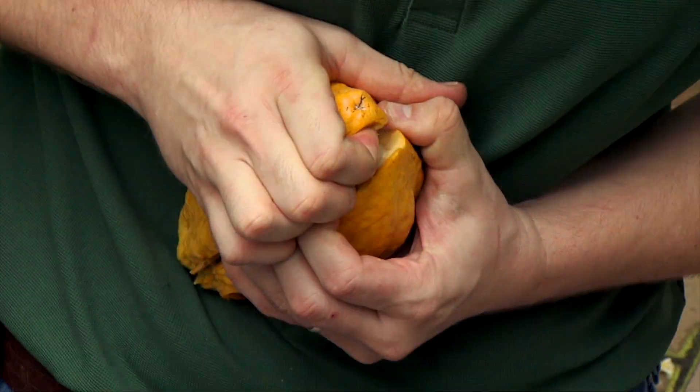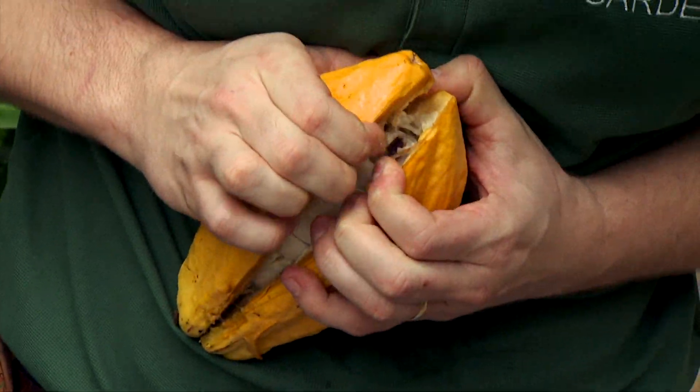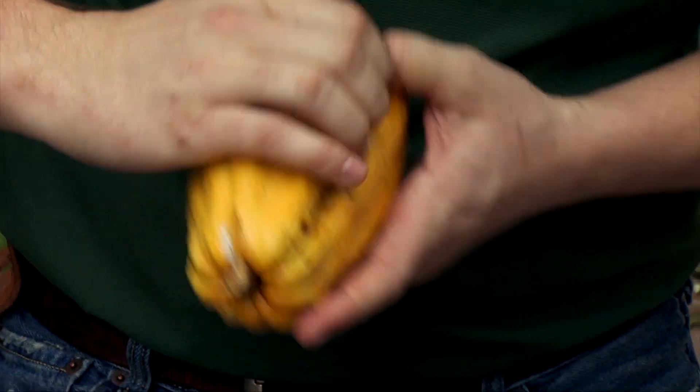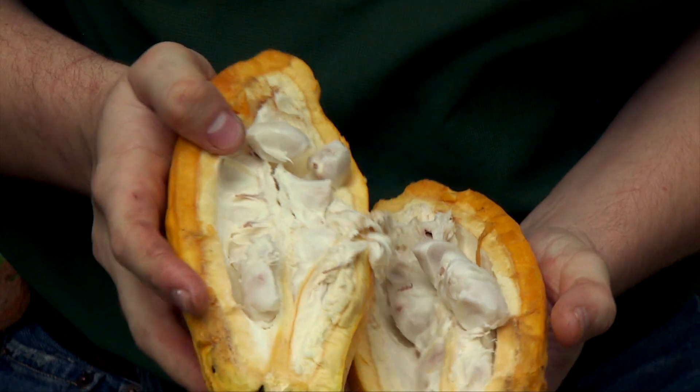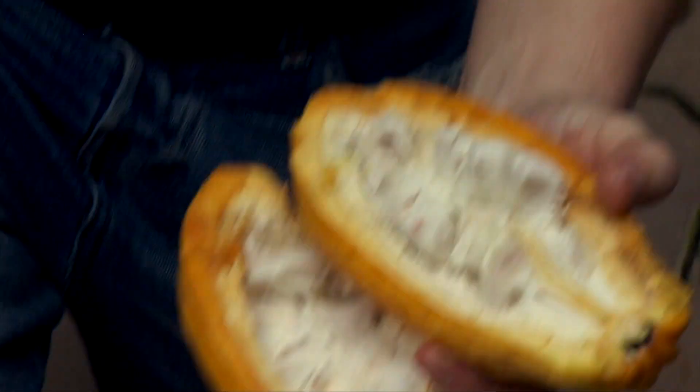Nate here has opened one up for us to show us what it looks like. So we have the seeds, but they're actually covered by this white pulp. And it's the white pulp that gives the seeds their sweet chocolatey flavor.